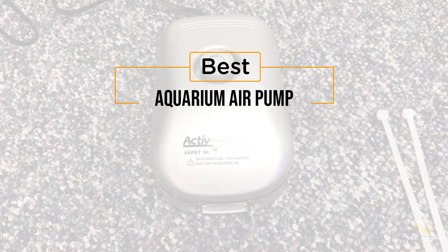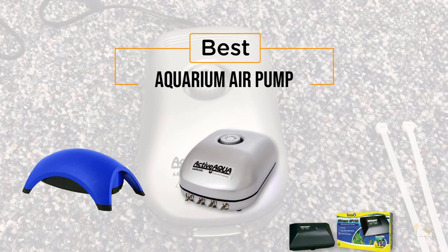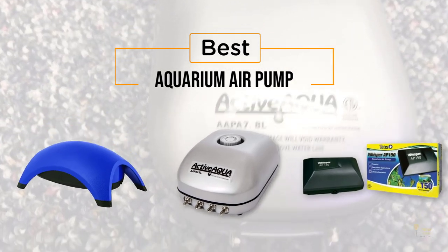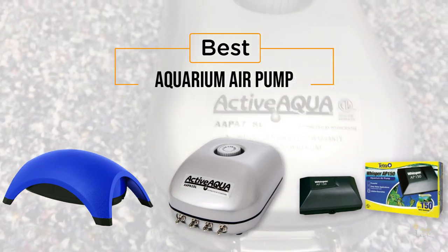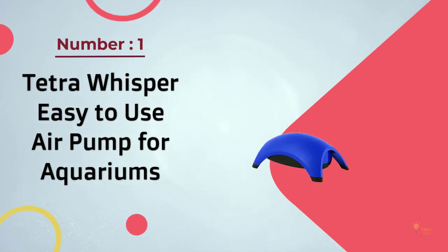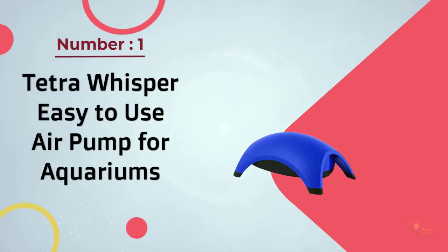If you're looking for the best aquarium air pump, here's a collection you've got to see. At any time you can click the circle for more info and real-time deals. Number one and most popular: Tetra Whisper, easy to use air pump for aquariums.